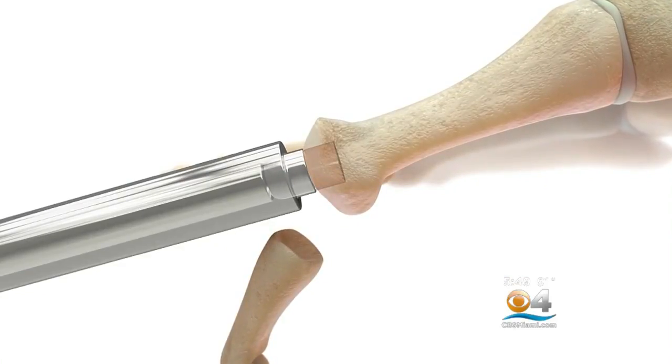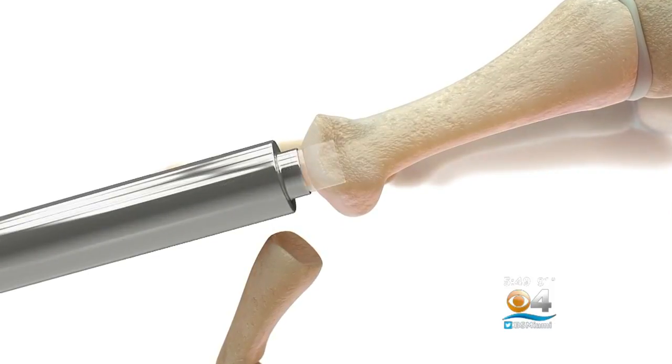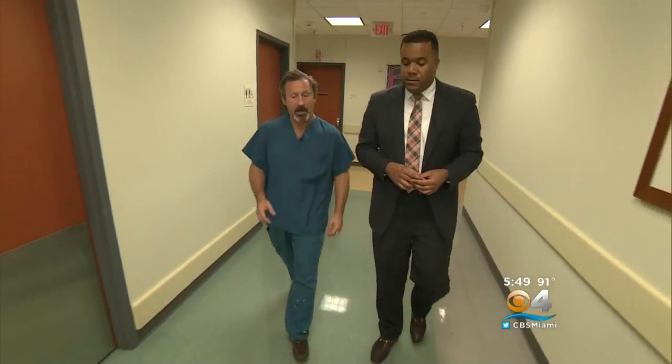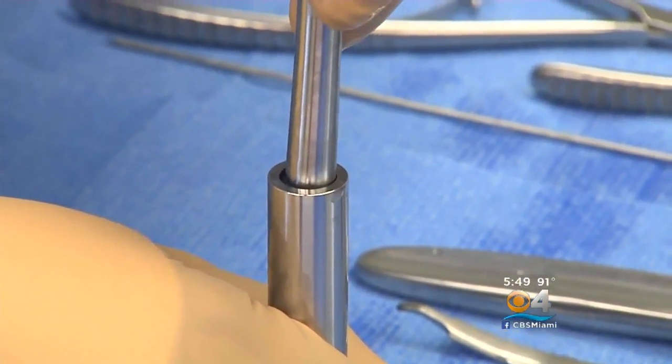It's synthetic cartilage made of the same material as contact lenses and inserted into joints. Dr. John Early with Texas Orthopedic Associates says it acts as a shock absorber.